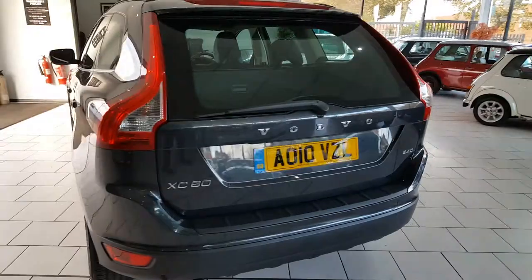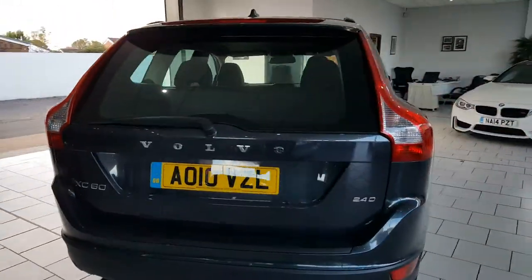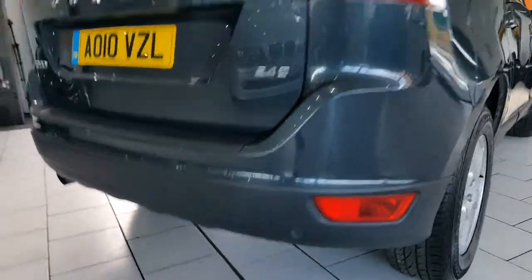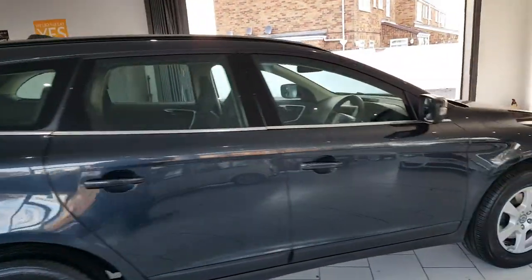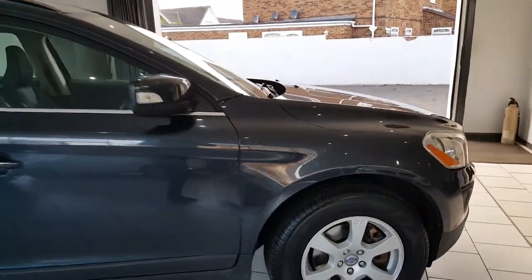There's a full service history with this car — there are a lot of stamps in the book. It's fitted with rear parking sensors and comes in a lovely grey metallic with 17-inch multi-spoke alloy wheels.